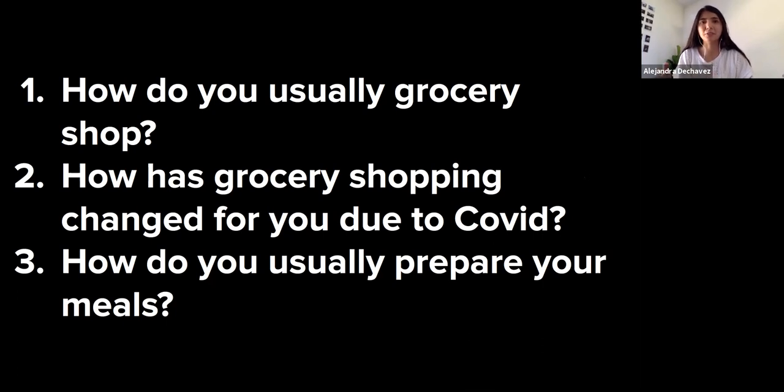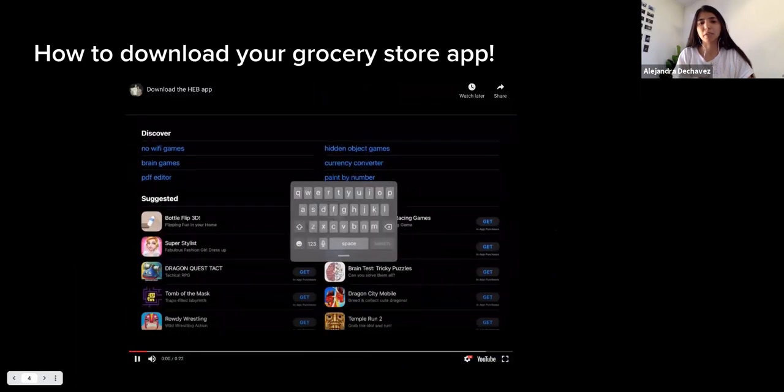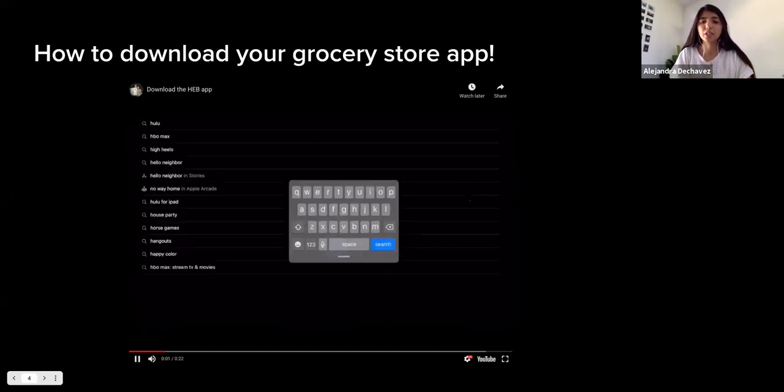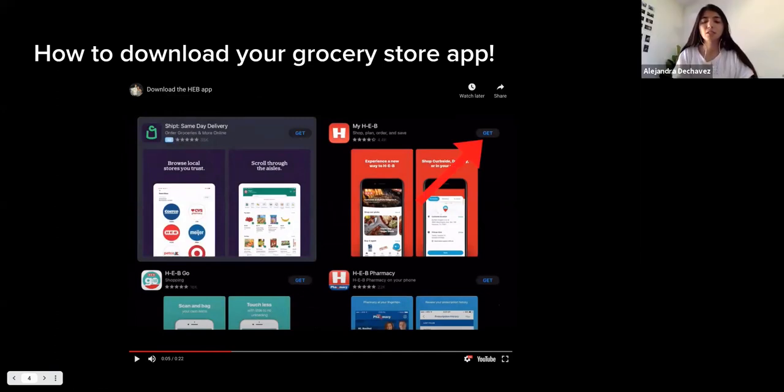We're going to get into how to download the HEB app onto your mobile device. If you go to your app store where you download everything, you type 'HEB' into the search bar. Marie mentioned she has a Jitterbug phone and a landline — but we're also going to cover how to just search it up on your computer, which we'll get to right after the iPhone walkthrough.